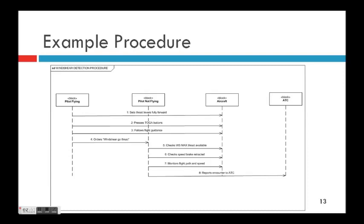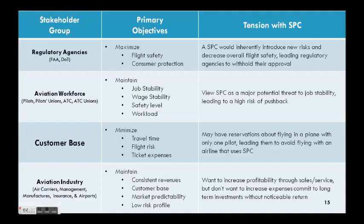As an example procedure, here's a sequence diagram where you have a pilot flying, a pilot not flying, the actual aircraft — the cockpit part — and an air traffic control block. This is a wind shear detection procedure. The pilot flying starts by doing some physical instrument manipulation, pulling levers and pushing buttons, then does a verbal cockpit call-out to the pilot not flying, who is then initiated to do more physical instrument manipulations with the cockpit avionics, and then does a final report to ATC. Terms like instrument manipulation and cockpit call-out are our ontology developed to characterize these actions — the lowest-level interactions in the cockpit for our purposes.